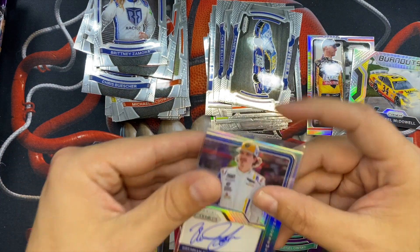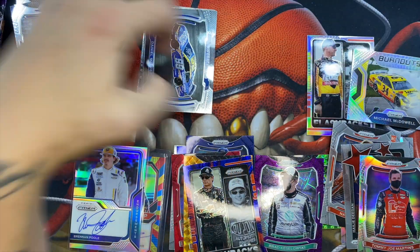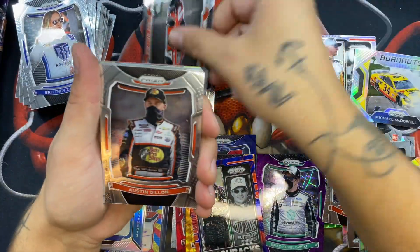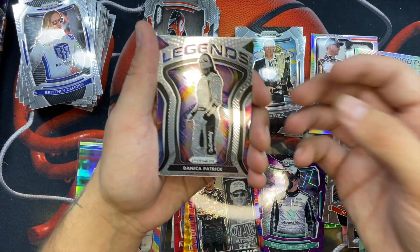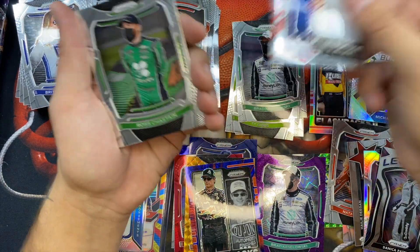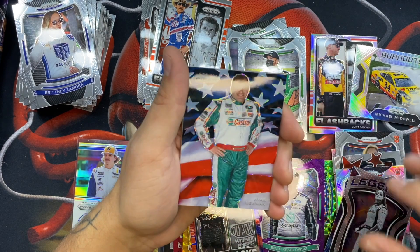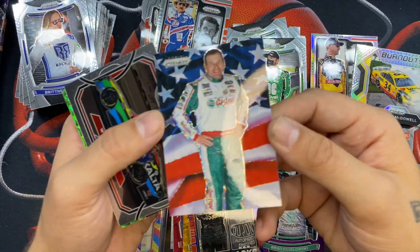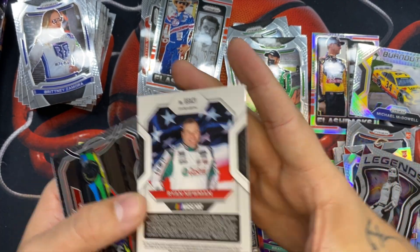Brendan Pool is still an auto so let's sleeve it. There's just so much color in this box. Bubba Wallace, Austin Dillon, a Chandler Smith rookie, Kevin Harvick, Danica Patrick — nice — a Ty Gibbs, a Brad Keselowski, Richard Petty, a Ross Chastain. Then a Ryan Newman on this stars and stripes insert — the entire card is like an American flag. Super cool.